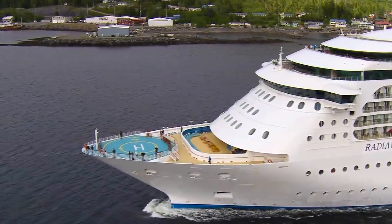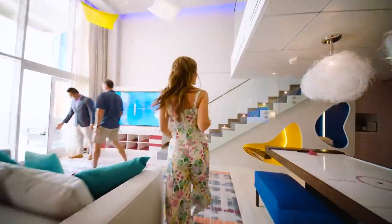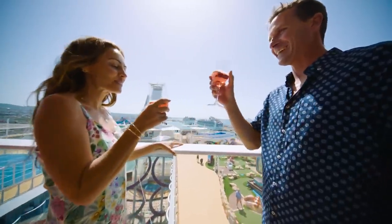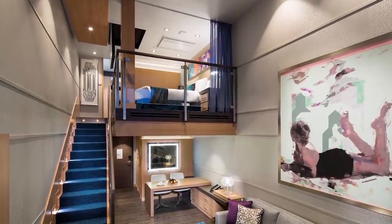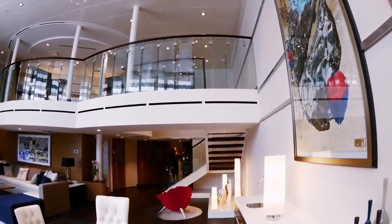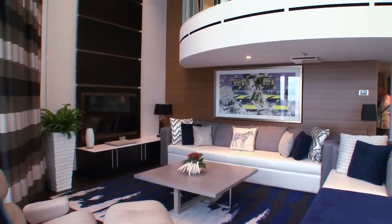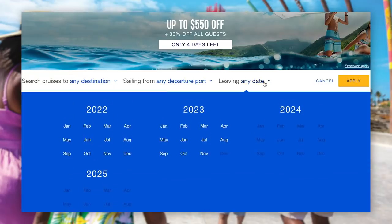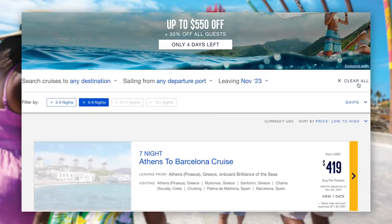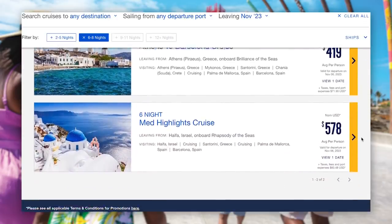One of my favorite strategies is to let your travel agent know you're interested in booking a suite for a particular itinerary or date. Travel agents are informed by Royal Caribbean when new releases will be out there, so they can get in on those new releases as soon as they're available. If at all possible, you want to book 16, 18, or 24 months ahead of time.